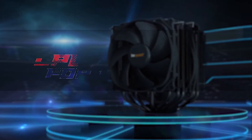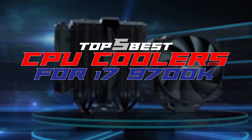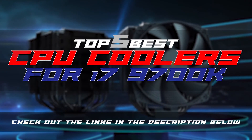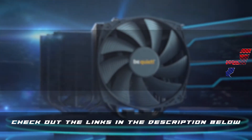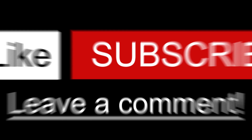There you have it — our top five best CPU coolers for the i7-9700K on the market. Check out the links in the description below for detailed information and the latest pricing. If you thought this video was helpful, please smash the like button and consider subscribing. If you didn't, let me know why in the comments below. Thanks for watching, and I'll talk to you in the next video.